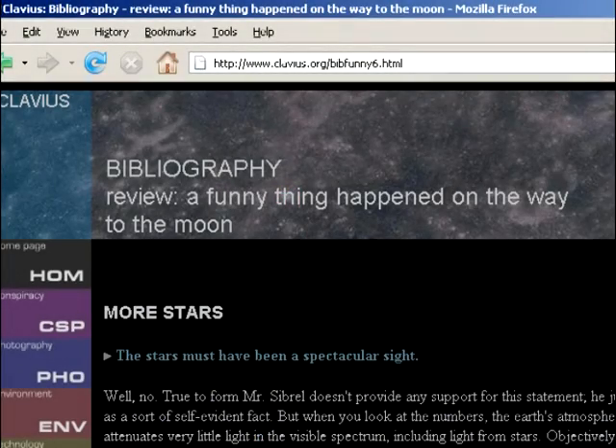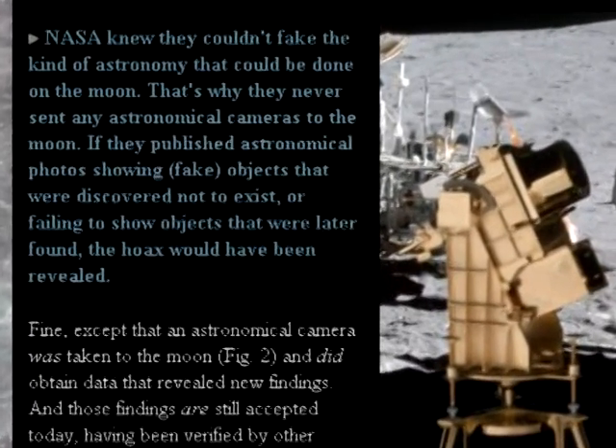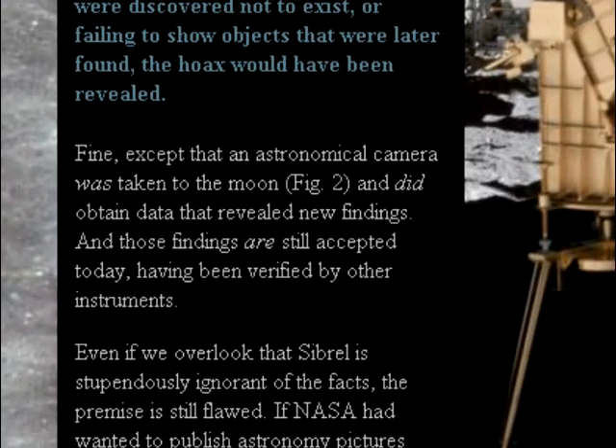But in his review of this movie, Jay Winderley took the two out of context: NASA knew they couldn't fake the kind of astronomy that could be done from the moon. That's why they never sent any astronomical cameras to the moon. If they published astronomical photos showing fake objects that were discovered not to exist, or failing to show objects that were later found, the hoax would have been revealed. Fine — except that an astronomical camera was taken to the moon, and did obtain data that revealed new findings, and those findings are still accepted today, having been verified by other instruments.